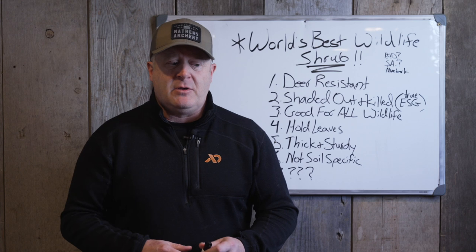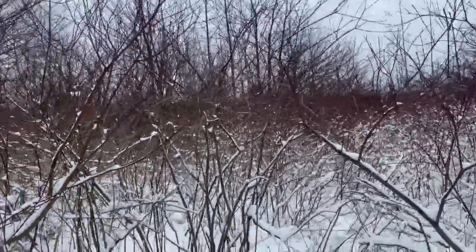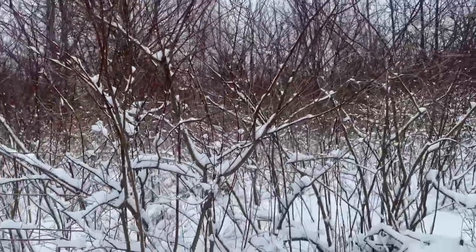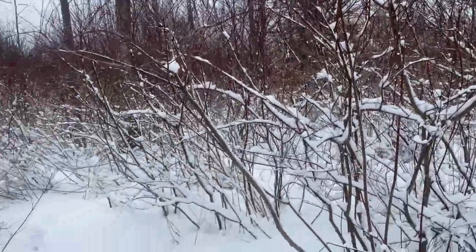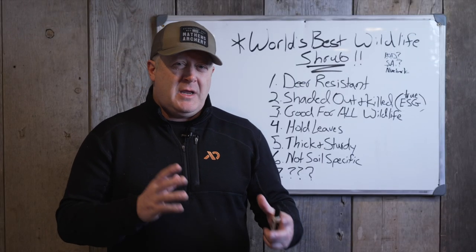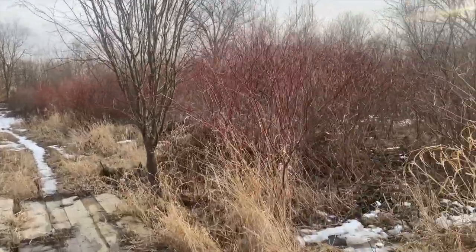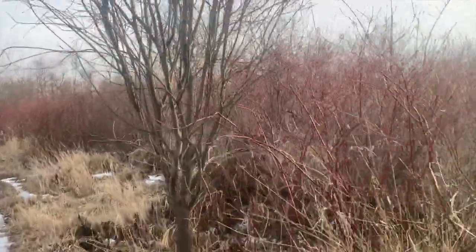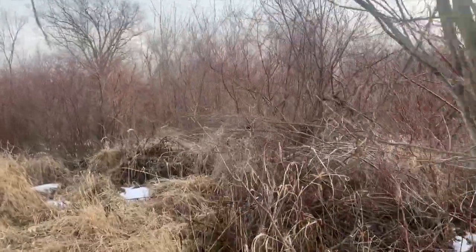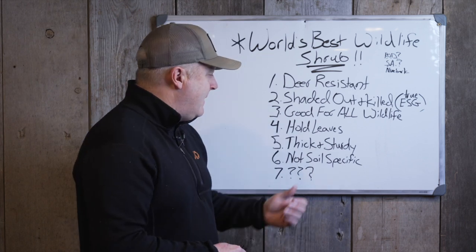One that is a bit more spindly is red osier dogwood — if it gets eaten continuously and cut back it'll grow pretty thick. Speckled elder is another one you can cut back to grow thicker, but in its natural environment it grows pretty spindly and tall, or small and delicate as with red osier dogwood. It really doesn't provide a lot of cover unless you work on it or it's browsed heavily and continues to come back.